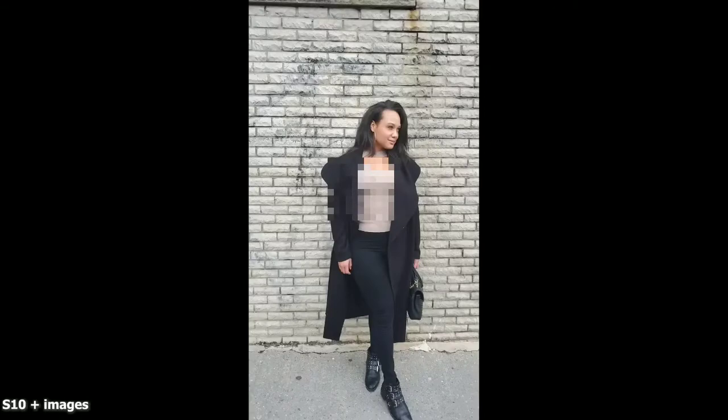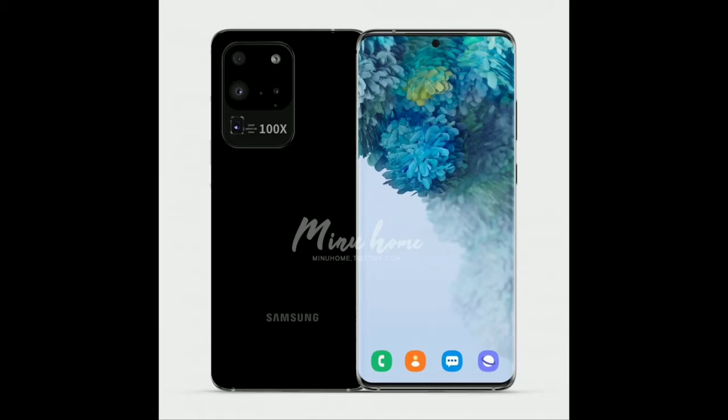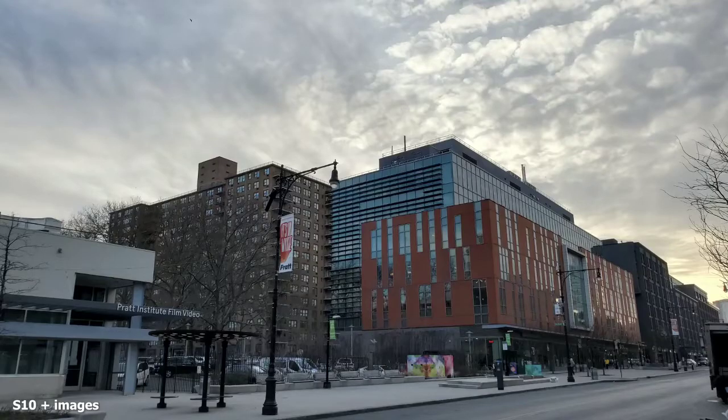We know the S20 Plus will have a bigger 6.7-inch display, with a new camera setup featuring two 12-megapixel sensors — the main sensor at 12 megapixels but with a bigger micron size, while the telephoto will be 64 megapixels. Moving over to the Ultra, the big boy, that has a 108-megapixel main sensor plus a 48-megapixel telescopic lens giving you up to 100x zoom — absolutely nuts. But let's look back at some of the images the S10 Plus actually produces. It does a really good job, and when you look at what it produces, you'll go, you know what, it's good for me.